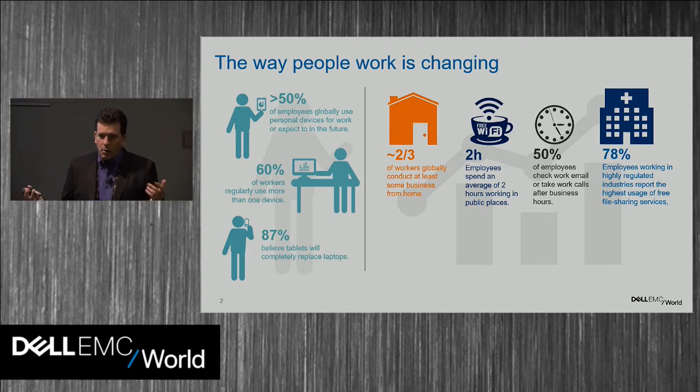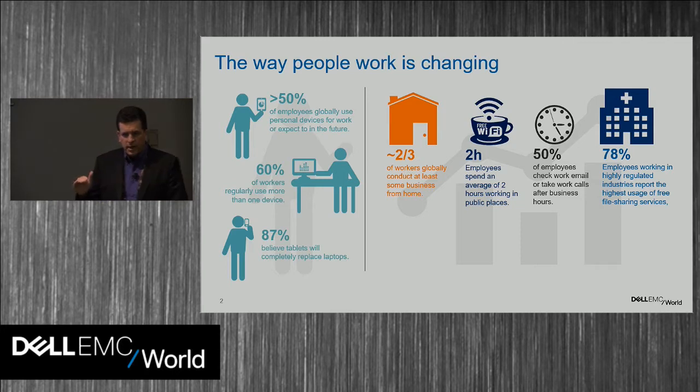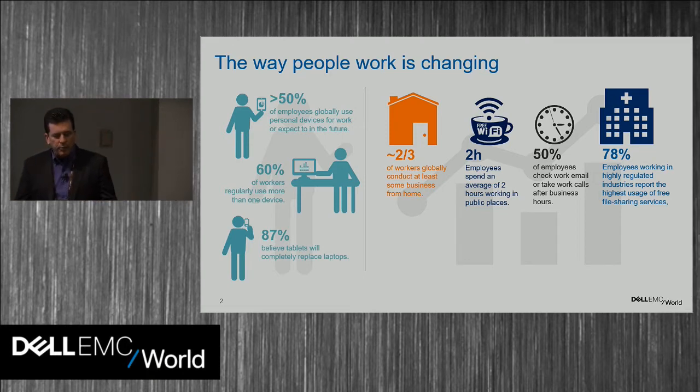About two-thirds of people polled do some work from home, and that's probably even low — it's probably closer to 80%. A lot of people are working entirely from home. At Dell we have people classified as remote workers whose primary workplace is home. Companies are now hoteling cubicles, and people are working split between home and office. People are also spending a couple hours per week working in public places like Starbucks and airports.